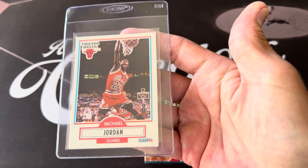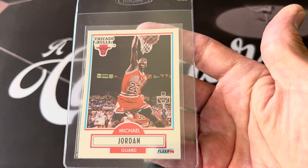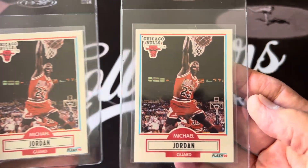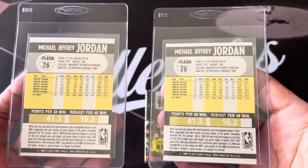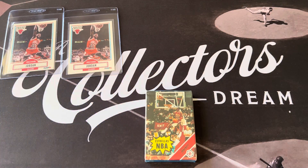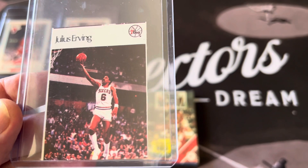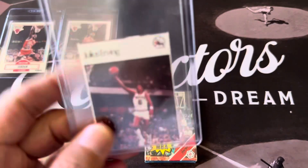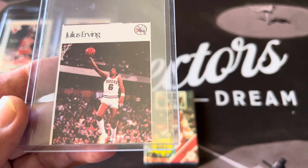I personally have graded some of these myself trying to get nines and tens. Unfortunately, I didn't get anything higher than an eight and a half, and a bunch of eights. I still have some more that I did not grade because they were not perfectly centered. Those are my raw ones; the other ones I did sell.